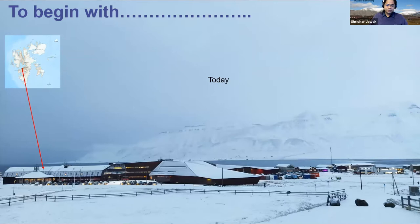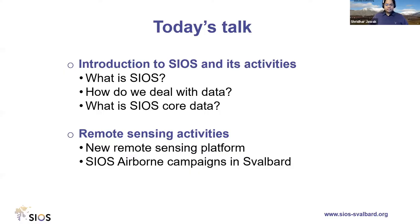With this picture as a starting point for ground-based remote sensing, today's talk will cover: first, an introduction to SIOS and what it is, and then I'll focus on the remote sensing activities of SIOS, including the new remote sensing platforms we have launched in the last two years.